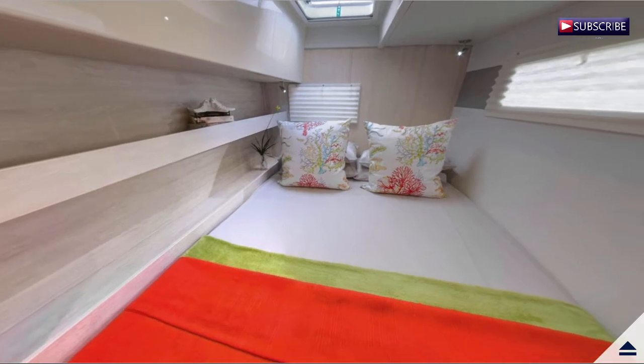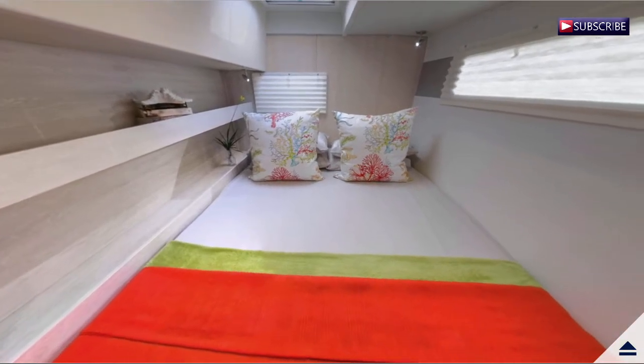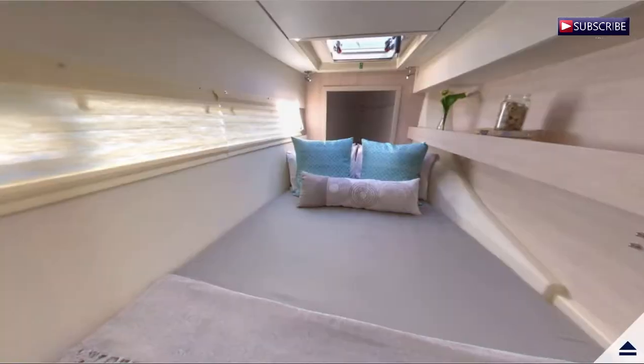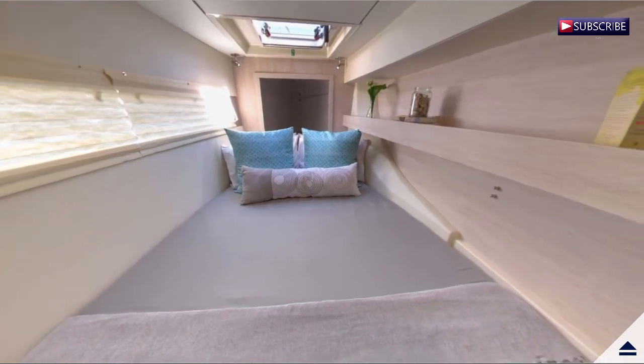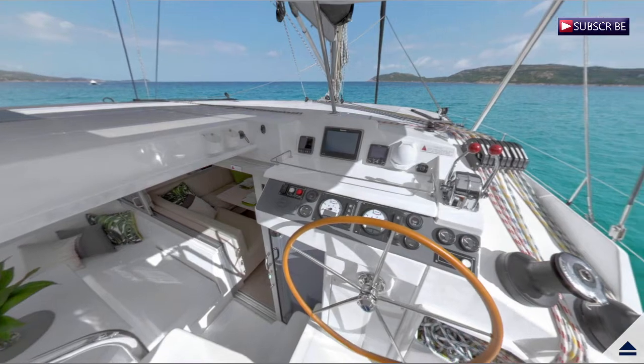The galley is located forward and the forward-facing settee and table are now located aft. This allows for a panoramic view with large sliding glass doors between the saloon and the aft cockpit.